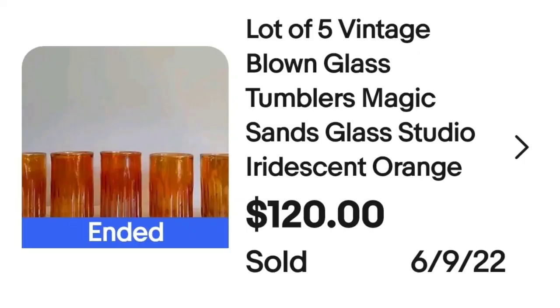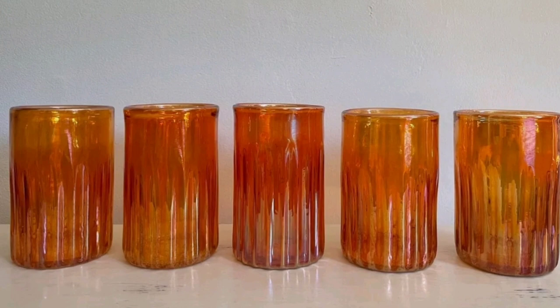Up next is a really cool set, and this brings up the tip: if a glass item is signed and at a good price, pick it up whether you can read who it's by or not — give it a second look. This is a lot of five vintage blown glass tumblers by Magic Glass Sands Studio — iridescent orange. They sold for $120. Beautiful iridescent orange, reminiscent of Carnival Glass, and they are clearly marked Glass Sands on the bottom.